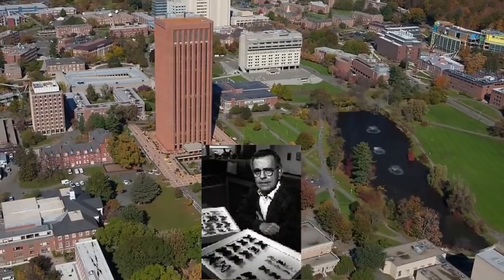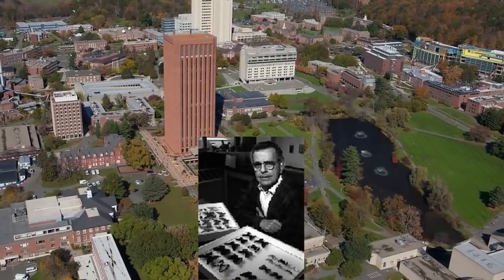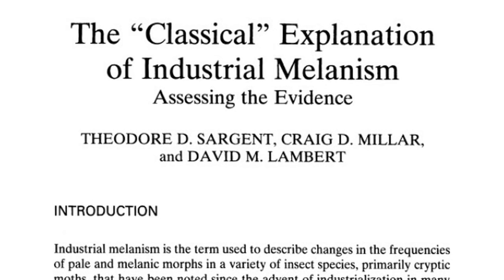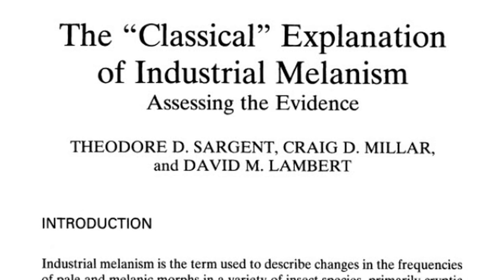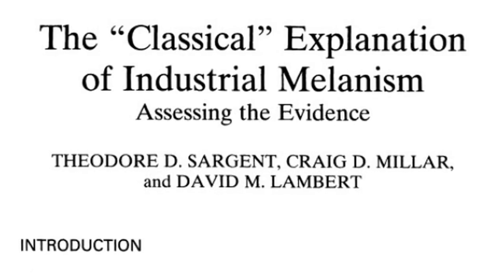In 1968, Theodore David Sargent, professor of zoology at the University of Massachusetts at Amherst, published his own critique of Kettlewell's work in the journal Evolutionary Biology. He concluded that it was not possible to reproduce Kettlewell's results, claiming that birds showed no preference of moth on either black or white tree trunks, and going so far as to accuse Kettlewell of having trained the birds to choose moths on tree trunks to obtain desired results.